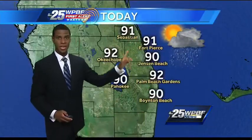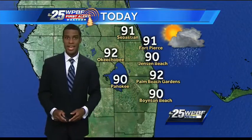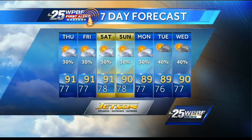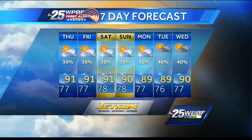Everybody should make it into the lower 90s area-wide. We're going for 91 at Sebastian, 91 at Fort Pierce, 90 at Jensen Beach, and 92 in the Gardens — a mixture of sun and clouds, and the overall rain chance 30%. The seven-day forecast shows upper 80s to low 90s with 30% coverage through the weekend, but all eyes on Dorian and we'll keep you updated.